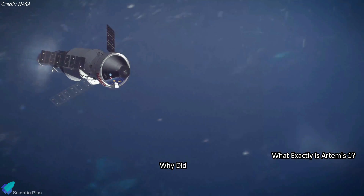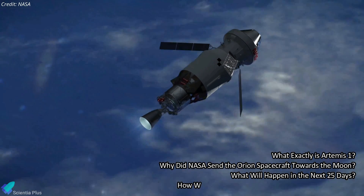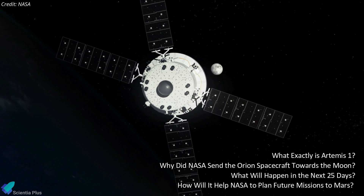What exactly is Artemis 1? Why did NASA send the Orion spacecraft toward the moon? What will happen in the next 25 days? And how will it help NASA to plan future missions to Mars? Let's answer these questions one by one.